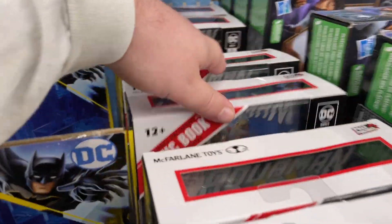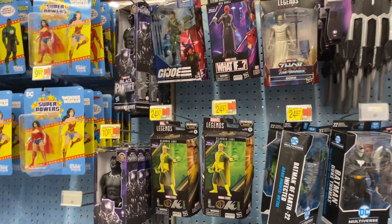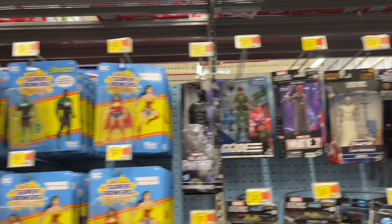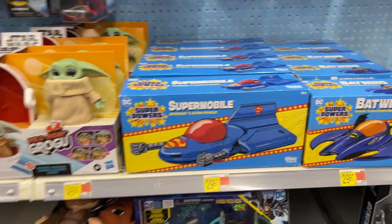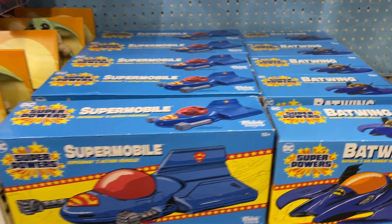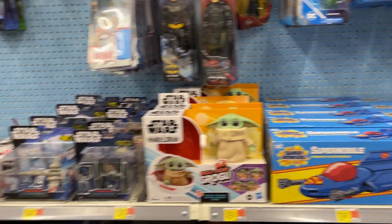Look at all the Page Punchers — if you're looking for those Aquaman Page Punchers. A little bit of Loki there, Red Skull, Superpowers. I saw some different places where the Supermobile and the Batwing were heavily clearanced — let's see when that kind of hits.